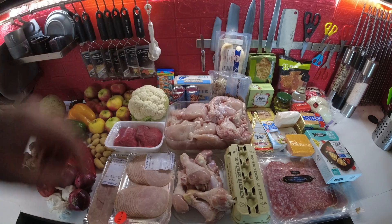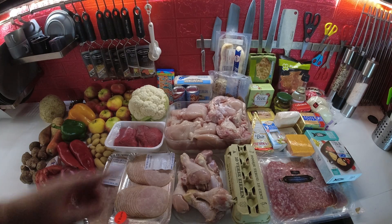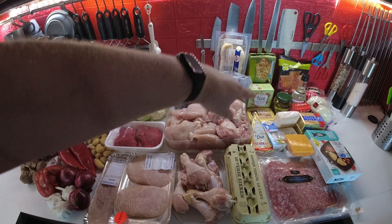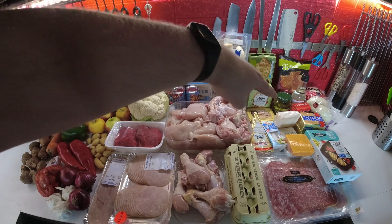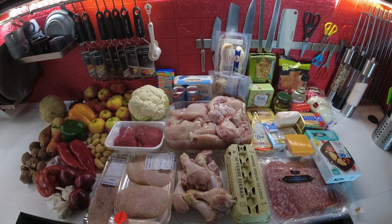Some rice vinegar because I'm almost completely out, some pickles for the charcuterie board, gochujang because I was completely out, and some sweetener because I'm almost completely out. All of that came to 25 euros and 16 cents.